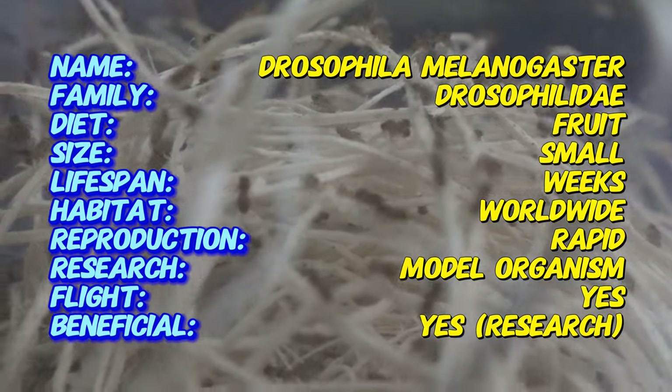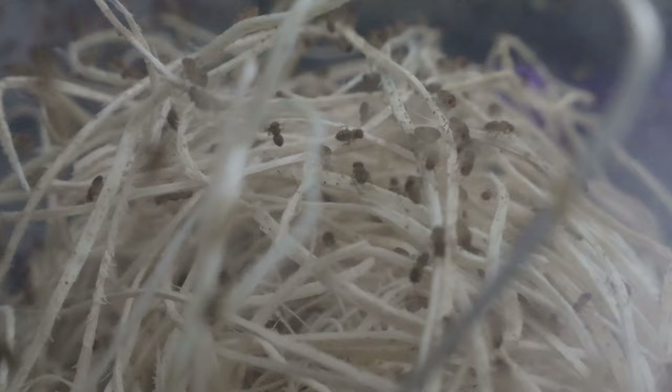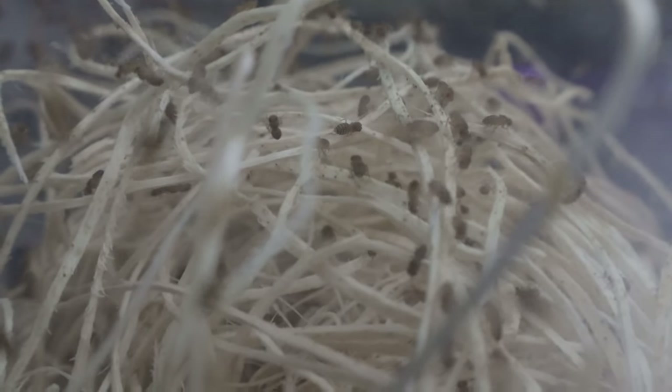Wingless fruit flies thrive at temperatures between 70 and 77 degrees Fahrenheit with moderate humidity. They are often cultured in containers with a medium made of yeast, sugar, and other nutrients to support their rapid life cycle. The medium needs to be kept moist but not wet to prevent mold and ensure healthy development. Regular maintenance of the cultured environment, including cleaning and replenishing the medium, is essential for sustained fly populations.